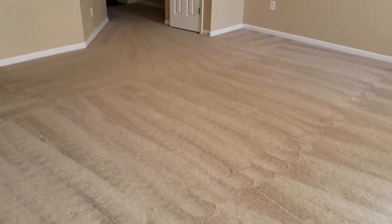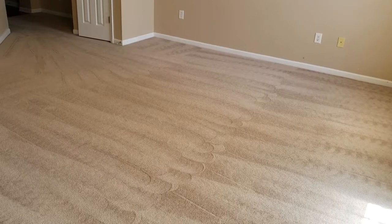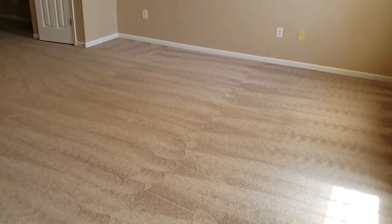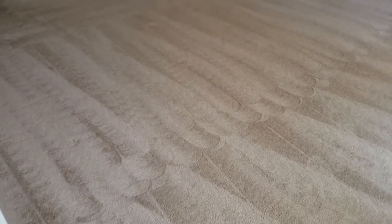She was going to get $5,000 worth of new carpet in here, and I charged her $588 and saved her $5,000. She's very happy, and another satisfied customer with another great review.